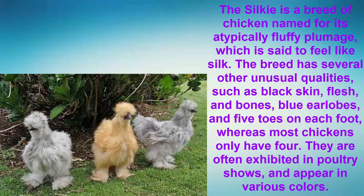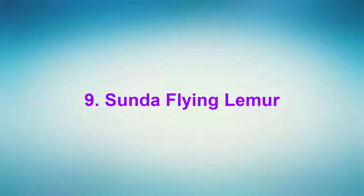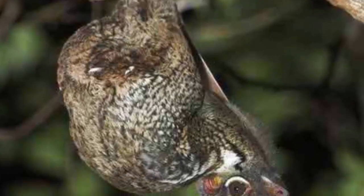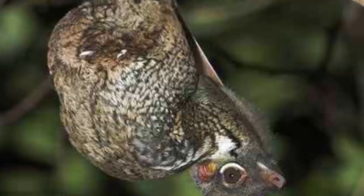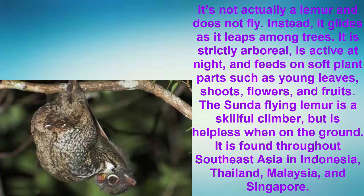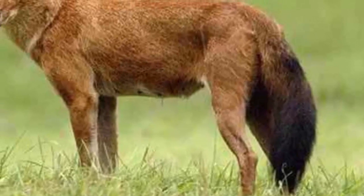Number 9: The Sunda Flying Lemur. It's not actually a lemur and does not fly — instead it glides as it leaps among trees. It is strictly arboreal, is active at night, and feeds on soft plant parts such as young leaves, shoots, flowers, and fruits. The Sunda flying lemur is a skillful climber but is helpless when on the ground. It is found throughout Southeast Asia in Indonesia, Thailand, Malaysia, and Singapore.